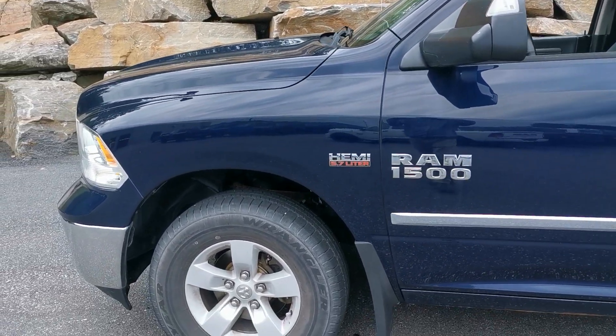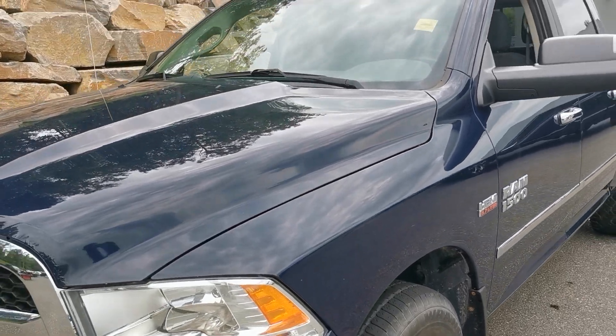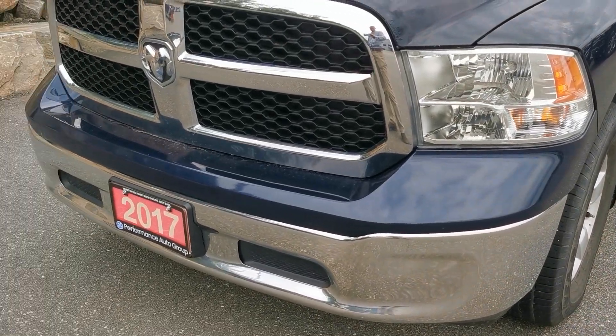Love the blue. 5.7 Hemi. The truck is in very good condition.